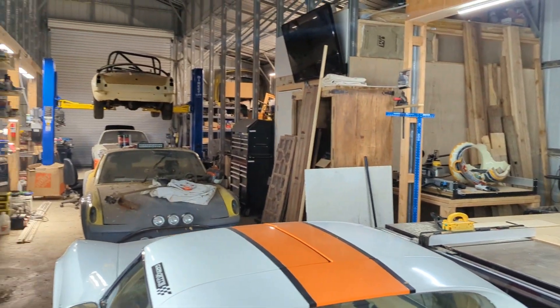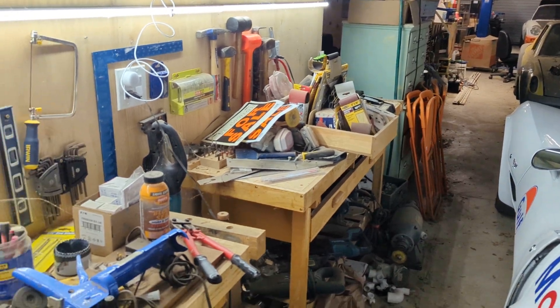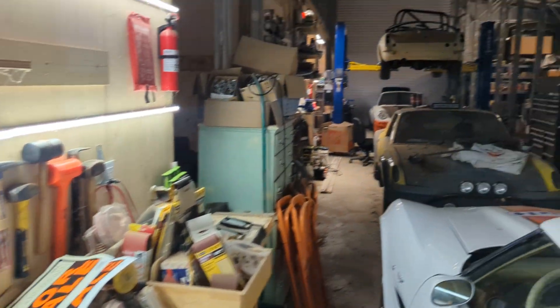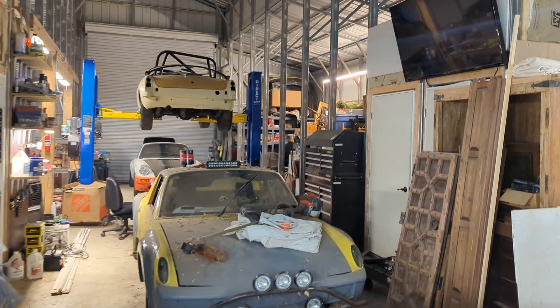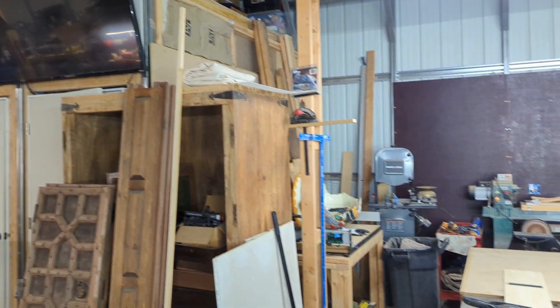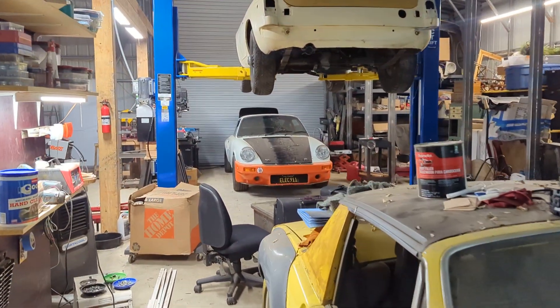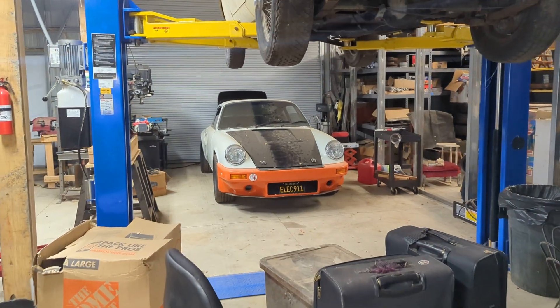Other than that, I need to start tidying up the workshop. I've been living here for three years and I've just kept adding and adding stuff, but as you can see it's gone too far. So 2023 is the year I tidy up — I know it's a big mission, but I'm hoping to get it done as well as finish the electric Porsche, which is obviously the main focus.